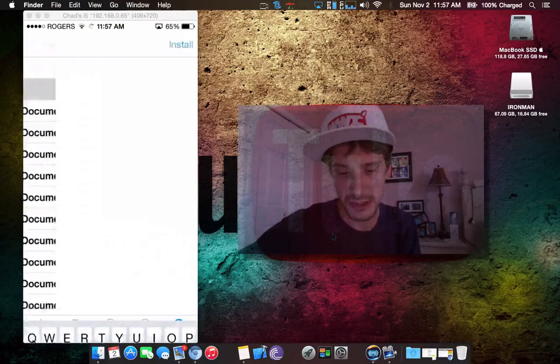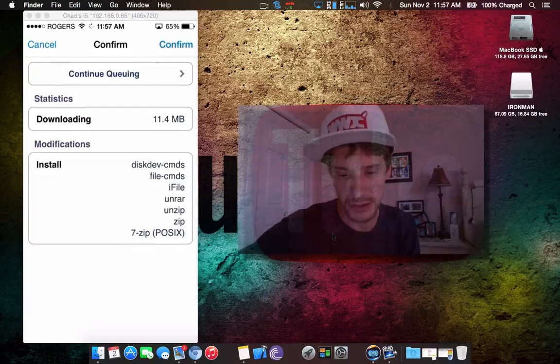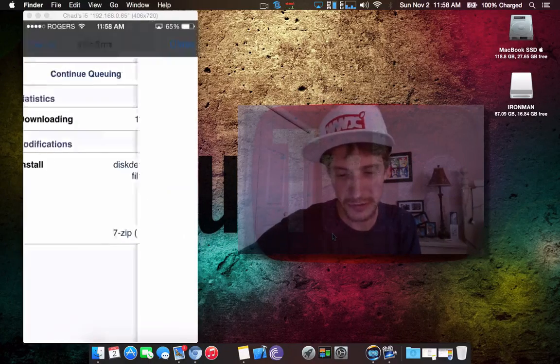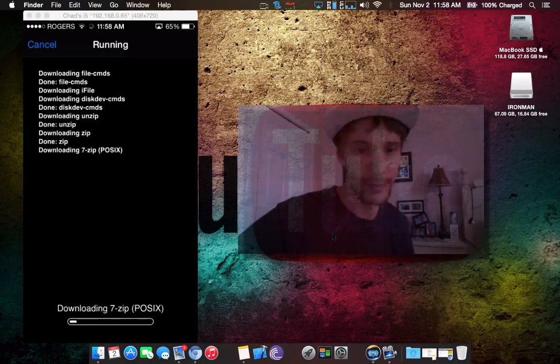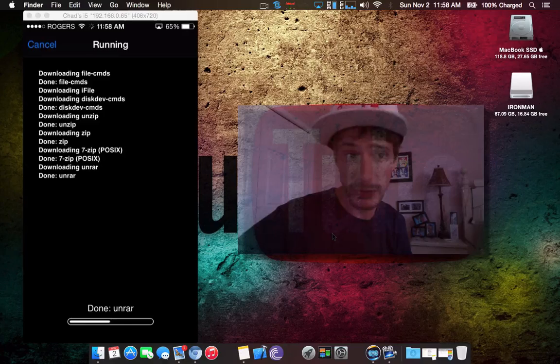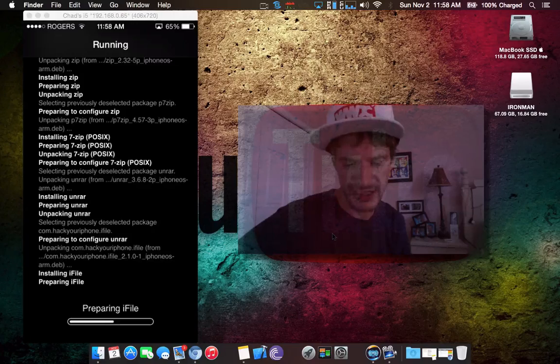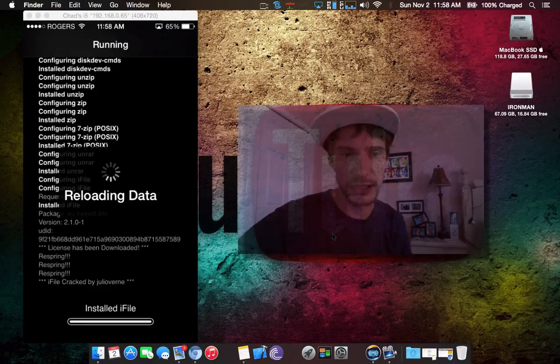There are also other repos that you can get it from as you can see. I'm just gonna install it here. You'll get all the regular stuff we would have seen before on the install. Basically you can download here, open with iFile, save to the root — you can have access to those files. It's really nice, it's basically Finder for the iPhone, so it's definitely a jailbreak essential. Make sure you guys are grabbing this.